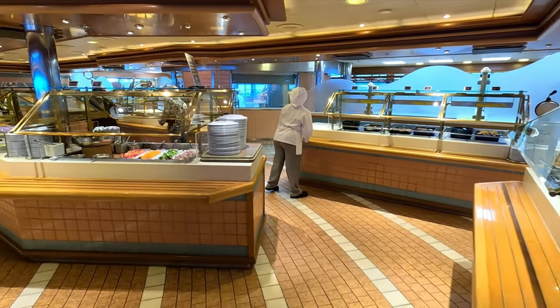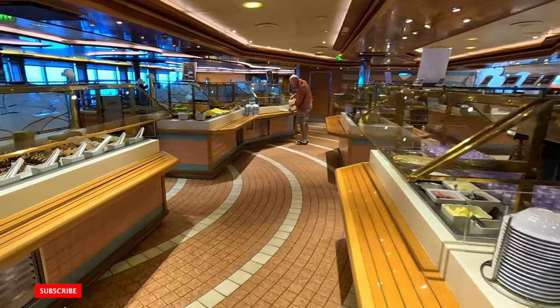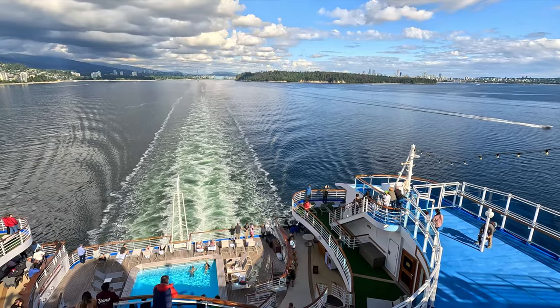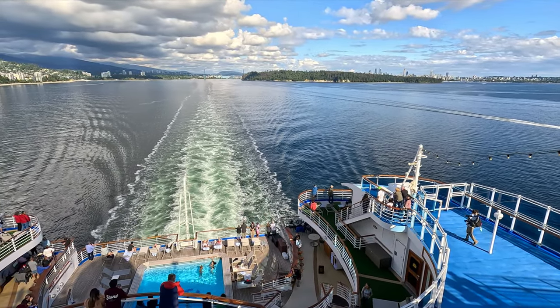I hope this sampling of the free or complimentary food we saw and tasted on the Crown Princess gave you value. If it did, make sure to give this video a thumbs up and give us a follow — it's totally free and it helps grow the channel so we can bring you more videos like this. Thank you so much for watching, and until next time, happy cruising!